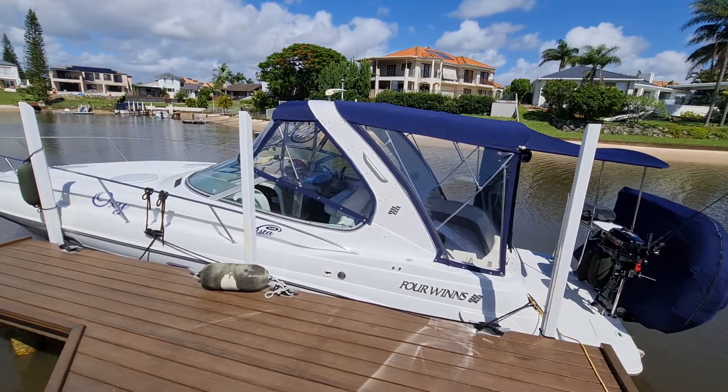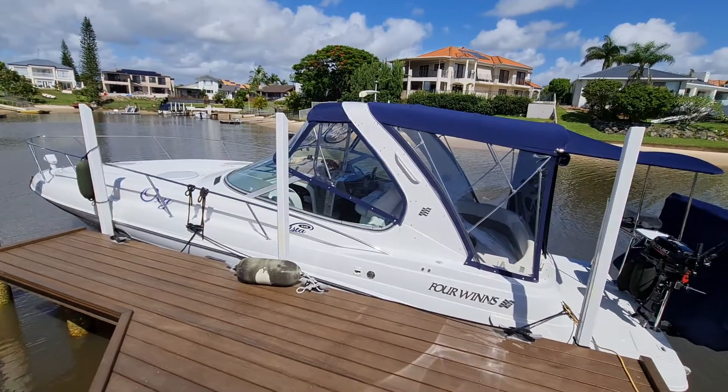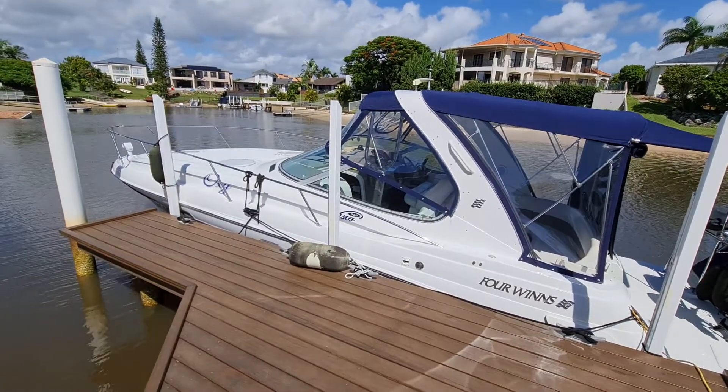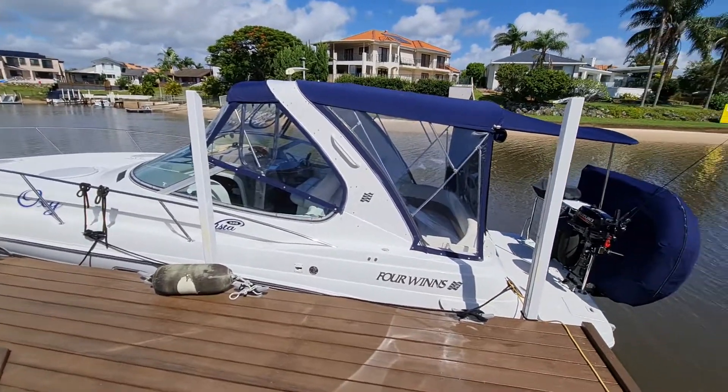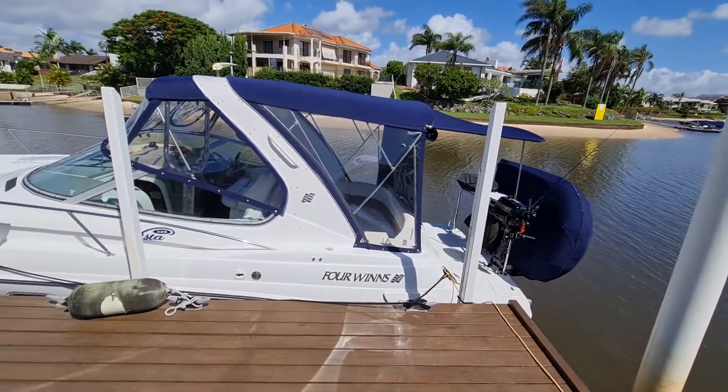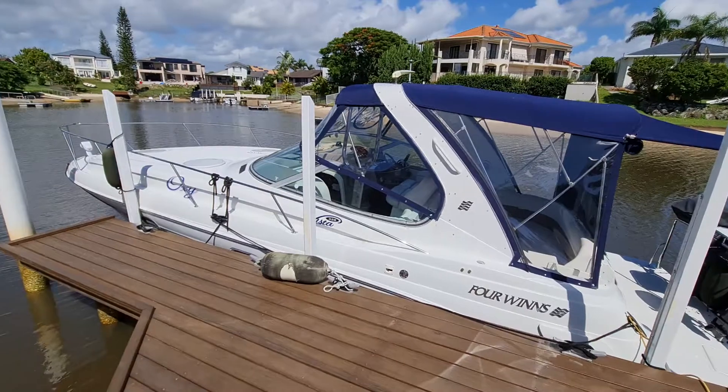Hello YouTube, this is Branko from Euro Yachts Australia, and today we've got this lovely Four Winds 328 for sale. Beautiful condition, really nicely maintained and looked after. The owner's done a fantastic job at the upkeep of this boat.